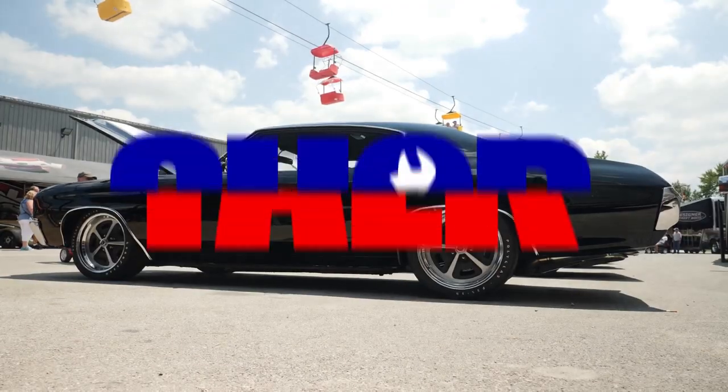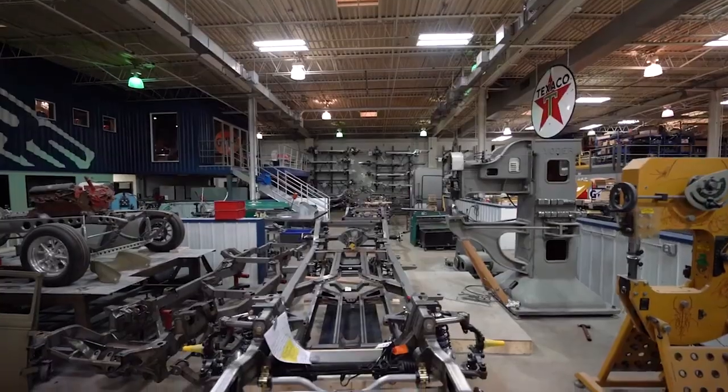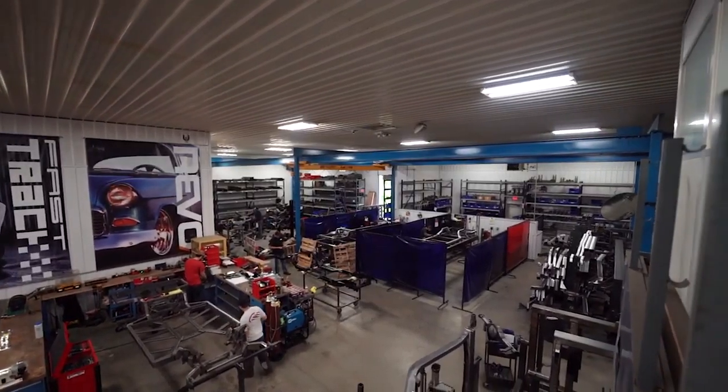My name is Jeremy Gerber. I'm the co-owner of The Roadster Shop. The Roadster Shop has been a kind of a mainstay in the chassis manufacturing segment of the hot rod industry for quite some time now — this is about our 35 years in business.